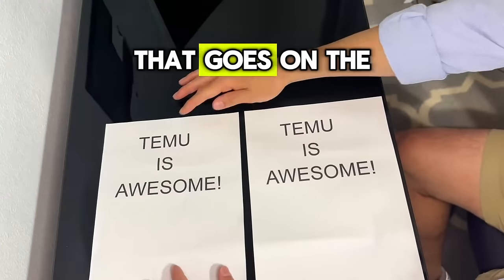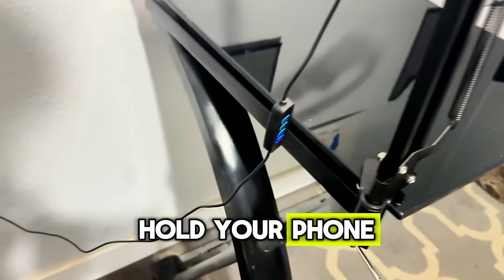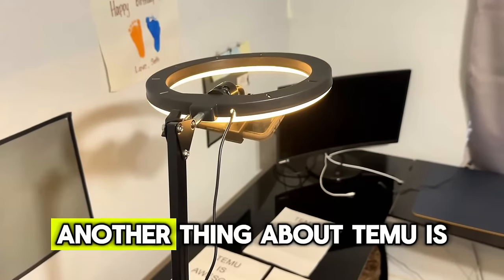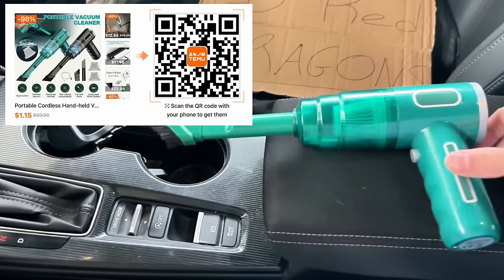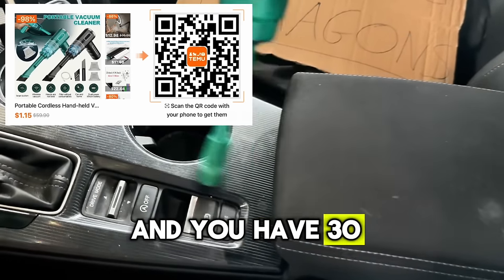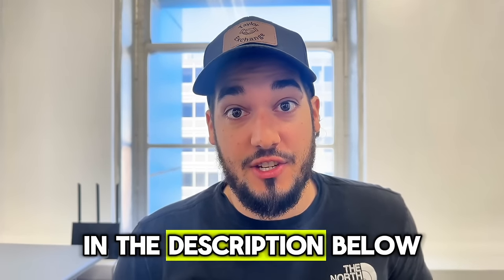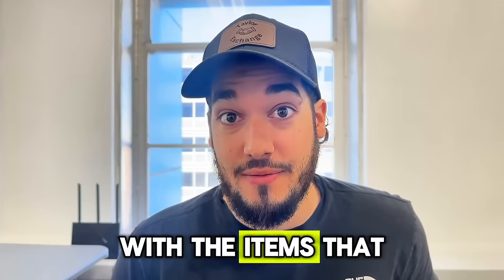Another item I got with Team You was this holder that goes on the side of my desk. It's a ring light that can also hold your phone — it's got three different light settings and you can adjust brightness. This is going to increase the content for your viewing pleasure. Also, if you decide to go with that printer or any items I'm talking about, if the price drops later you can request money back from Team You because you have 30 days to do that. I've already seen that thermal printer drop in price. Make sure to download the Team You app in the description and use my code to get a $100 coupon bundle.